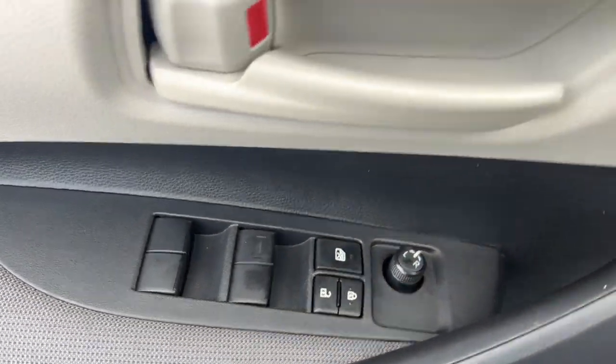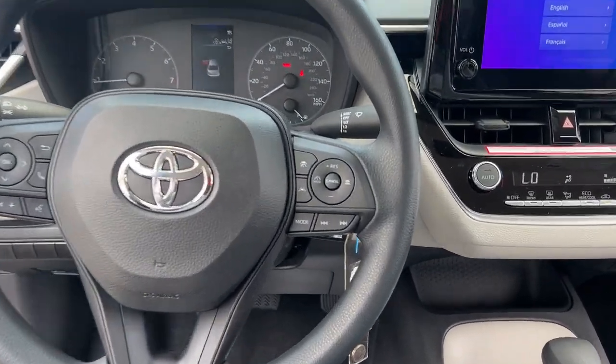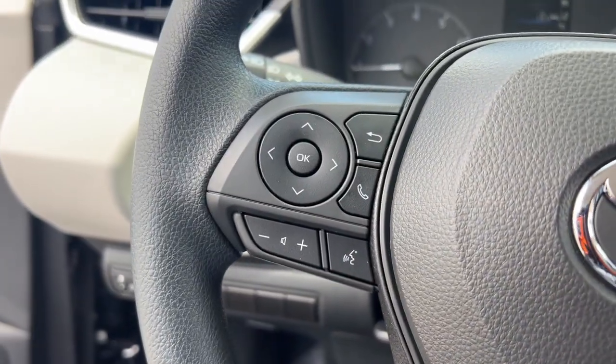The following are some of this vehicle's highlighted options: keyless entry, heated driver's seat, backup camera, satellite radio, steering wheel audio controls.